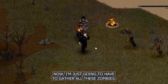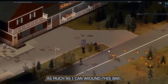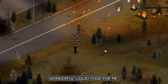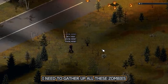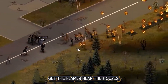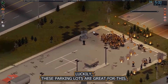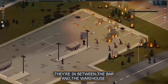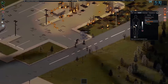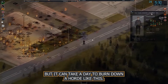There we go — we have fire! Now I just have to gather all these zombies. There's a lot of them. What I want to do is clear as much as I can around this bar, which hopefully holds some wonderful liquid food. I move carefully, making sure I don't get the flames near the houses or there'll be nothing to loot. The parking lots between the bar and the warehouse are great for this. Fire can take a full day to burn down a hoard like this.